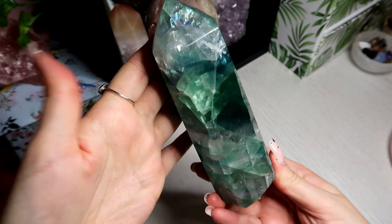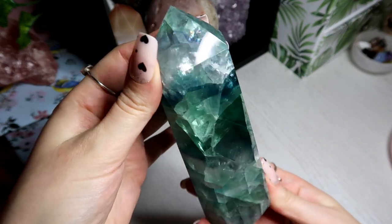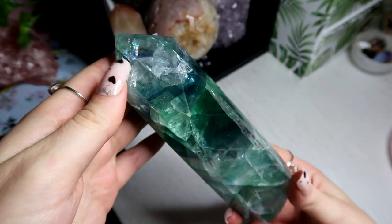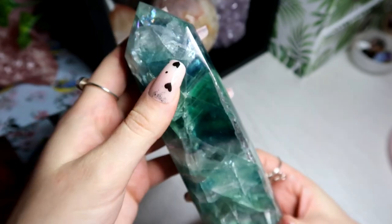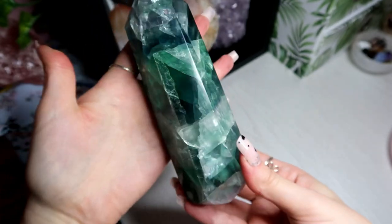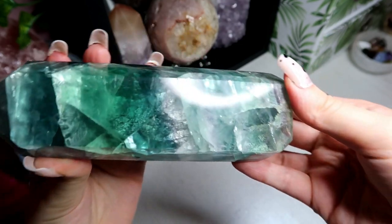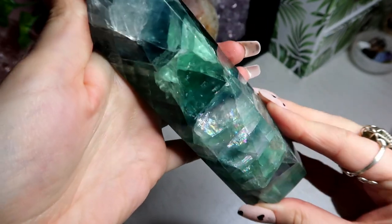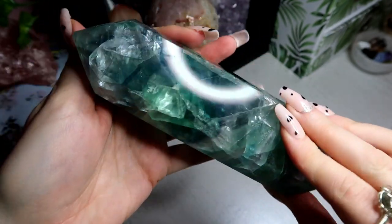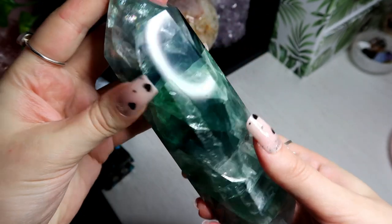I have another fluorite and as you can see I'm obsessed with rainbows — any crystals with rainbows in pretty much have to be in my collection. This is like a bluey green fluorite, super large so it's definitely a statement piece. It just has the most beautiful patterns and forms in this crystal, with all of the beautiful rainbows running through it. Absolutely stunning.